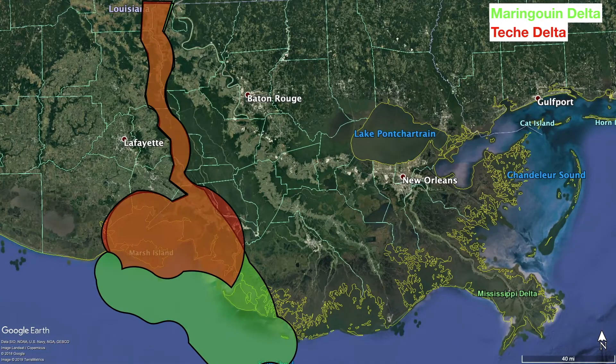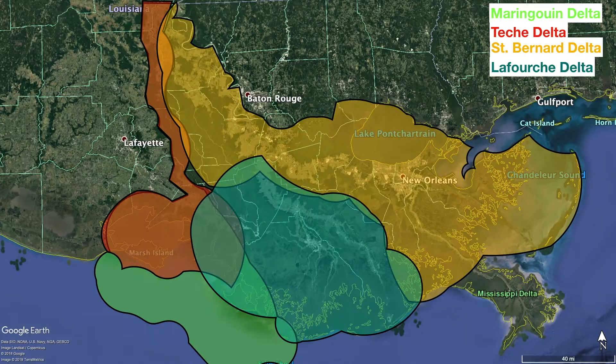In order from oldest to youngest, the deltas are the Mariguin, the Teche, the Saint Bernard, the Lafourche, and the modern delta. Now we're going to take a tour of these regions and look at some of their unique features.